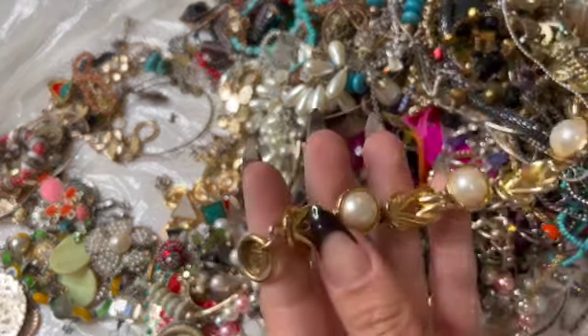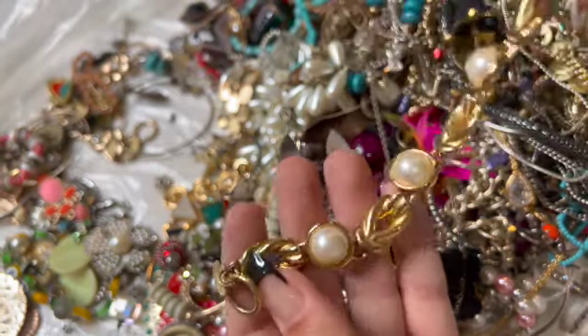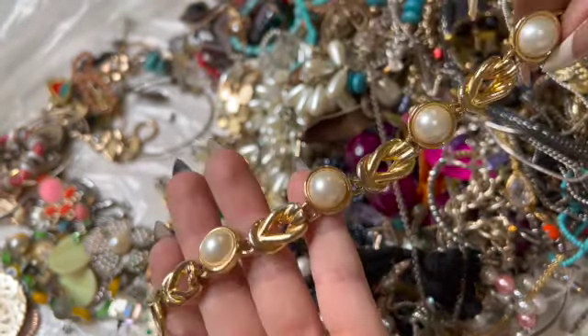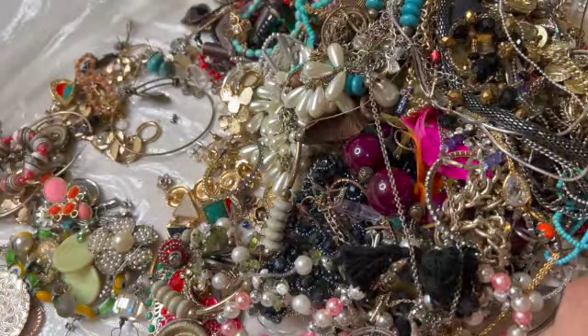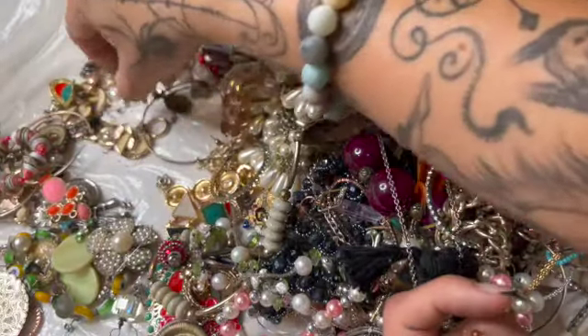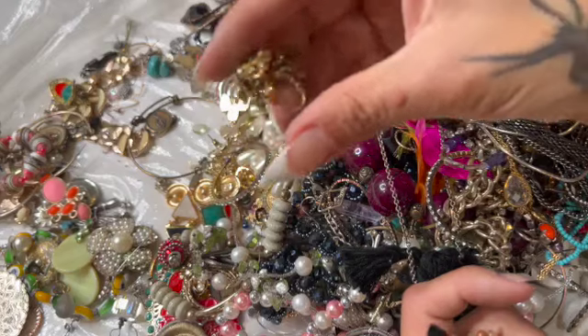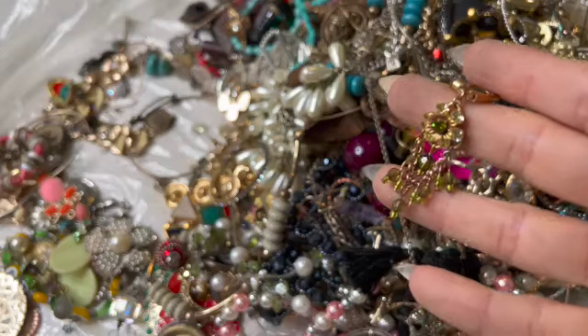That says Ann Klein — that one's nice. Toggle clasp — pretty neat. Stretchy. Here's the other earring of these ones — those were pretty; they're like green.